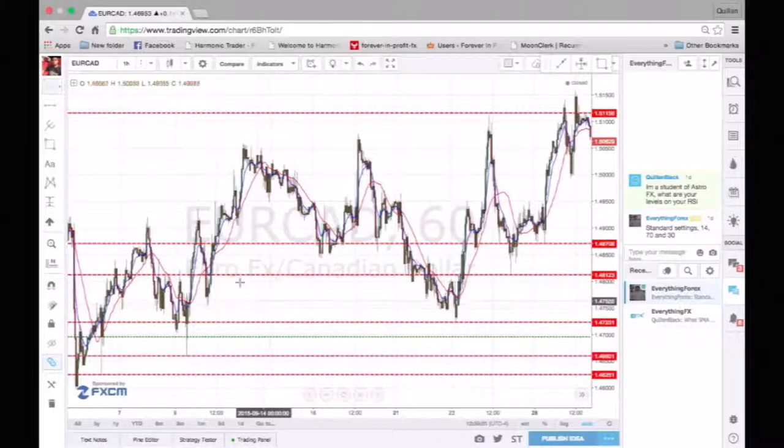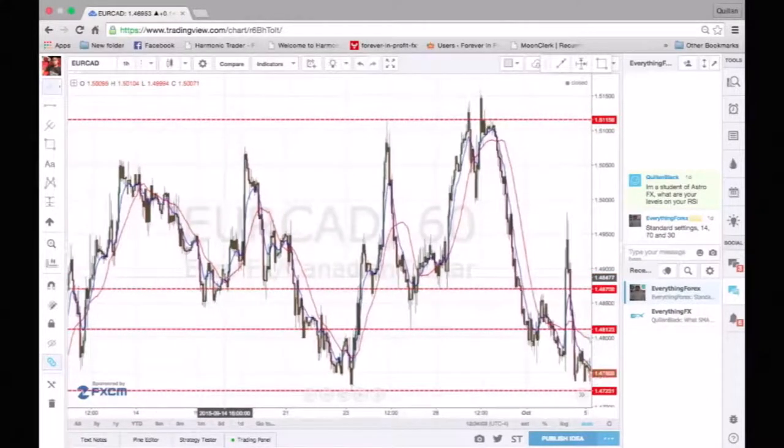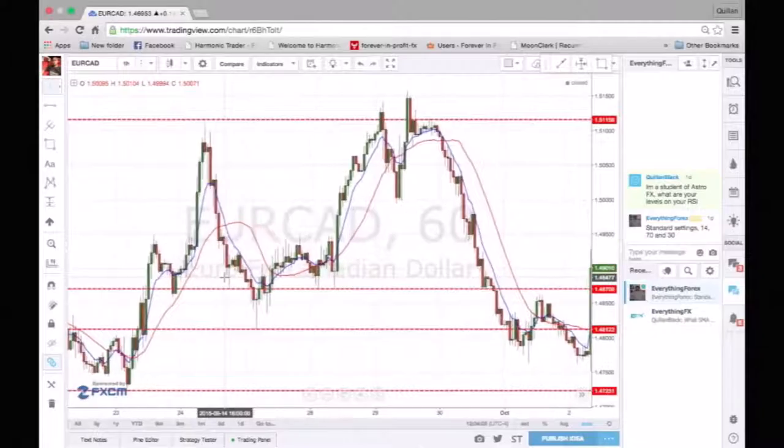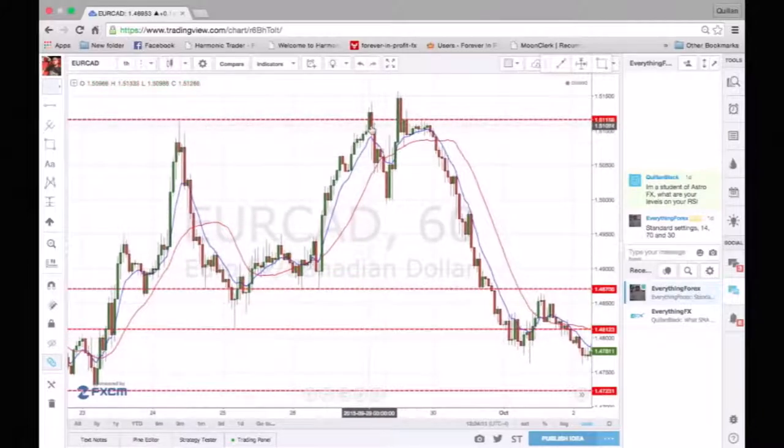All right, so that's just a few — matter of fact there are a lot more, but this is basically the concept. For instance, I would have taken this right here mainly because it didn't close over this resistance — it actually didn't close over it.